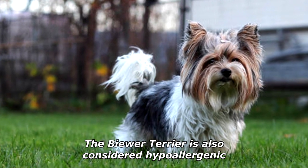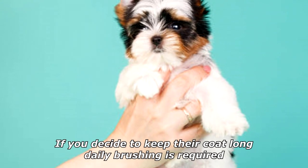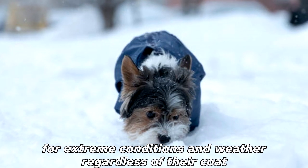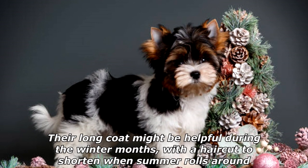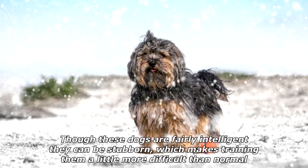The Buer Terrier is also considered hypoallergenic. Because of their small size and soft coat, they are quite easy to groom. If you decide to keep their coat long, daily brushing is required. The Buer Terrier is small in stature, which does not make them ideal for extreme conditions and weather. Their long coat might be helpful during the winter months, with a haircut to shorten it when summer rolls around.